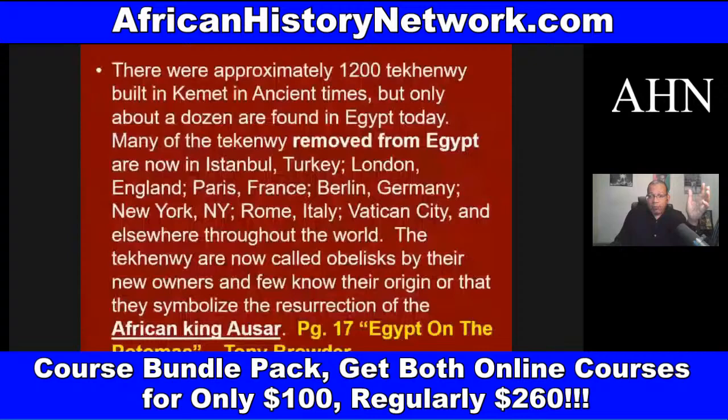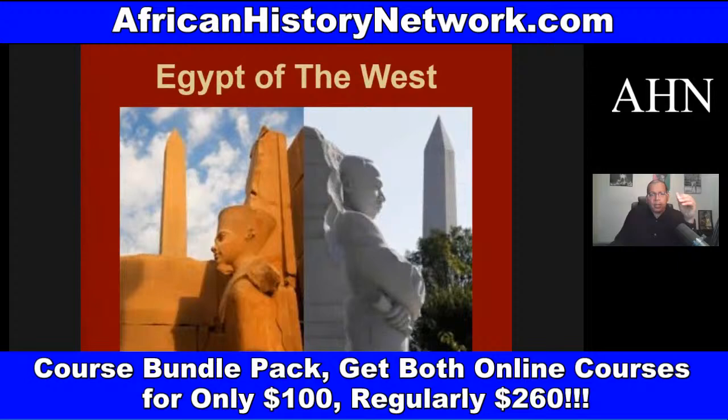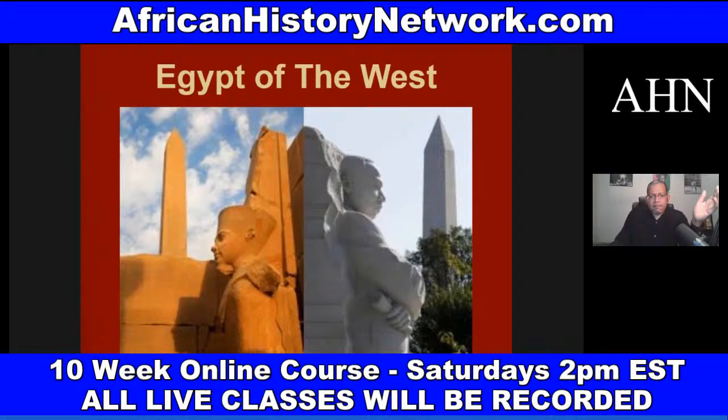When we look at the Washington Monument, that is an ancient African symbol called a Tekhenu, which comes from the mythology of Asar, Set, and Heru — what Greece called Osiris, Isis, and Horus. There were about 1,200 Tekhenu throughout ancient Kemet. The foundation of Freemasonry comes out of ancient Kemet, out of the teachings from the lodges, the mystery systems. And 50 of the 56 signers of the Declaration of Independence were Freemasons.